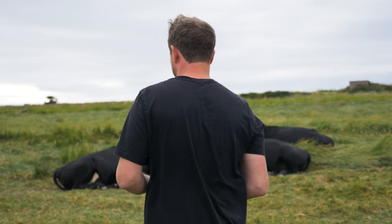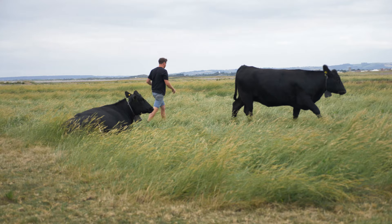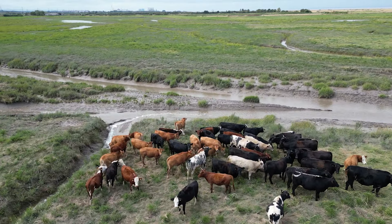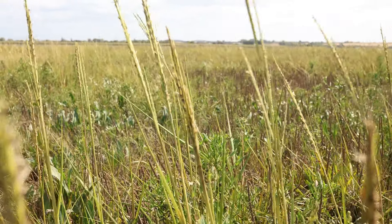I think salt marsh restoration can work for farmers. As farmers, we need to take every opportunity we can to highlight what a fantastic job we do in this country — producing brilliant beef while really helping to improve nature and hopefully restoring carbon back into the ground through absorbing it onto blue carbon areas. Here at Steart Marshes, in the first eight years since it was restored, there's over a million cubic metres of mud stored here, and in that there's over 25,000 tonnes of organic carbon.